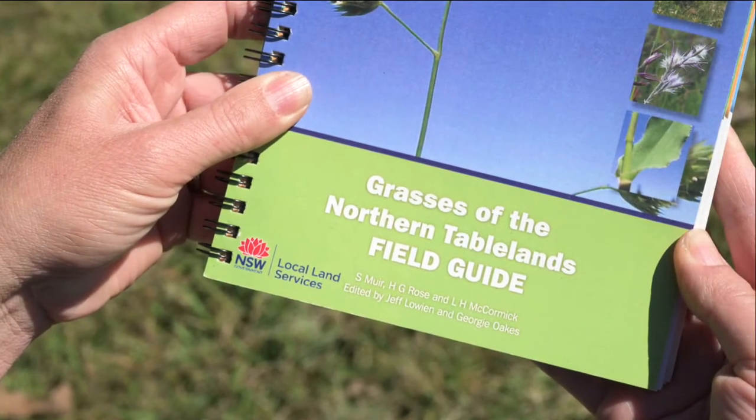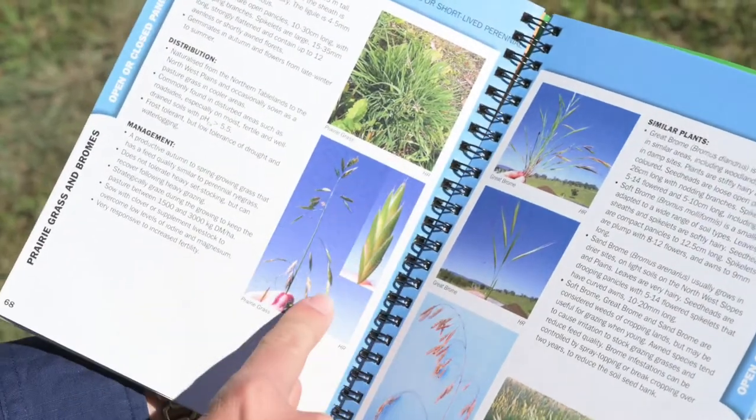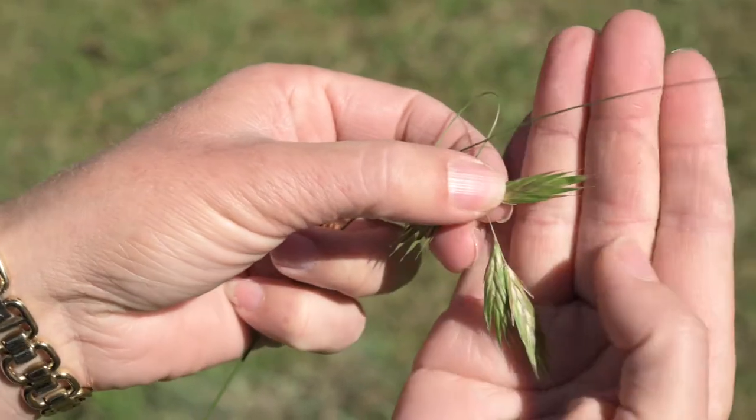The Grasses of the Northern Tablelands Field Guide is a book we've had for quite a while. Myself and a colleague Geoff Lewine have gone through and edited it. We've added some pastures that have come into the region that we thought would be important, hoping it'll be a really useful paddock field guide for landholders. The guide covers common names, which are mostly what producers use, and also references the scientific name — because we always need to come back to the scientific name to ensure we're talking about the same species, as multiple common names can cause confusion.